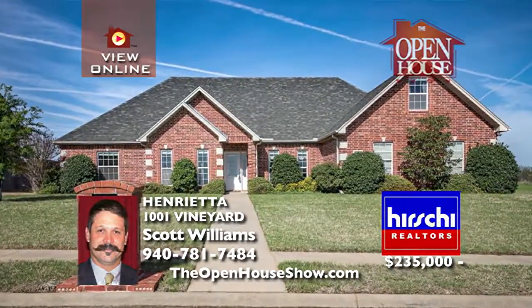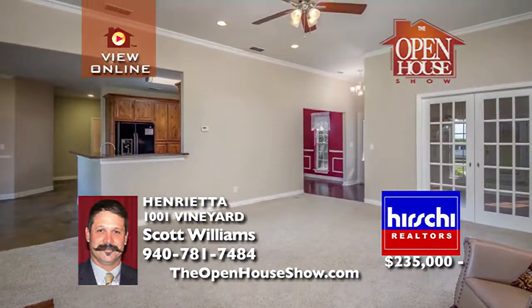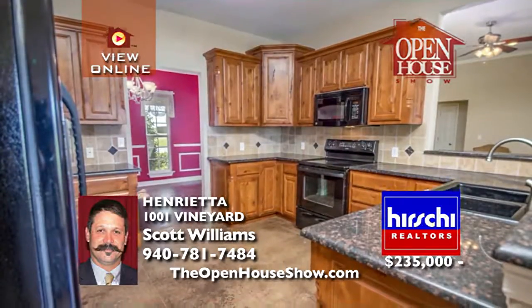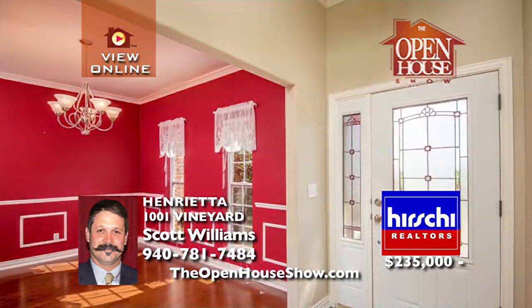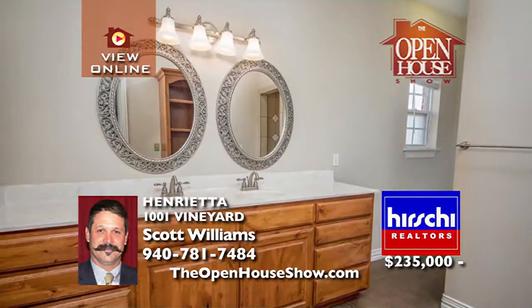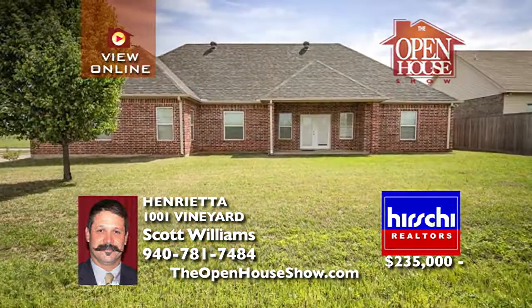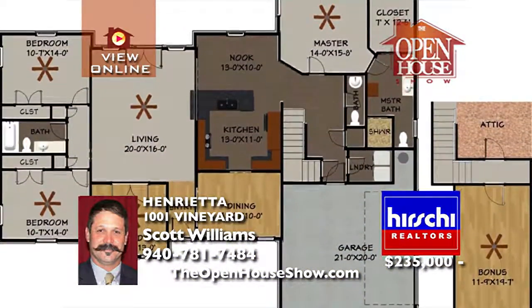Take a tour of this fantastic family home in a great neighborhood. Built in 2008, this home features three bedrooms, an office, and an upstairs bonus room. It has a formal dining room, large living area, and a breakfast nook off the kitchen. Custom pecan wood cabinets throughout the house, granite in the kitchen, and lots of storage space will impress. Just down the road from the school — this home won't last long.